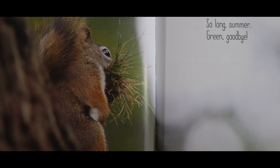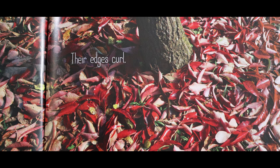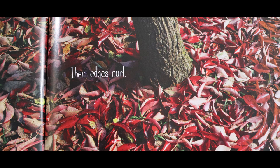One of Sayre's gifts to her readers is that she has done the work of noticing what nature is up to, like the leaves curling as they dry out, and that inspires us to begin noticing more ourselves.